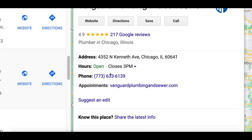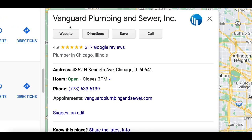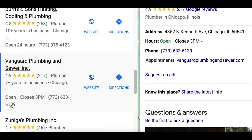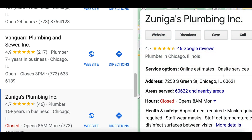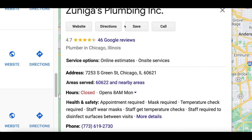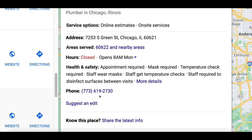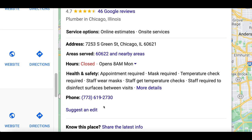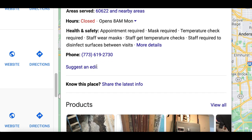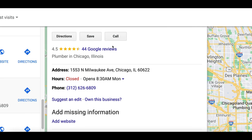Don't worry — you're not actually going to do any of the work yourself. We're going to hire a professional Google specialist to set up the profile for us and keep the profits. All you've got to do is find businesses that don't have a profile set up, charge them to set it up, hire somebody to do it, and keep the profit. Look for the businesses that don't have a professional profile set up — they're going to look like this.